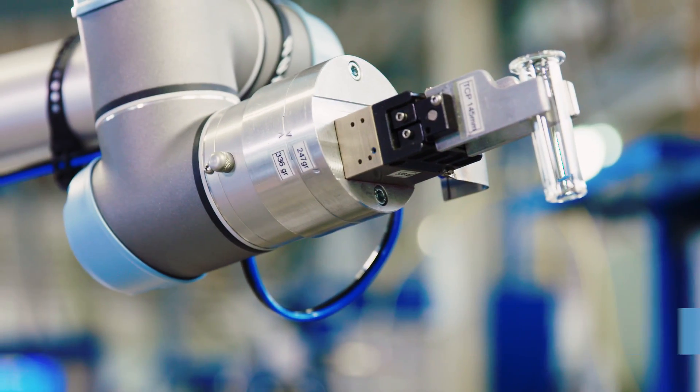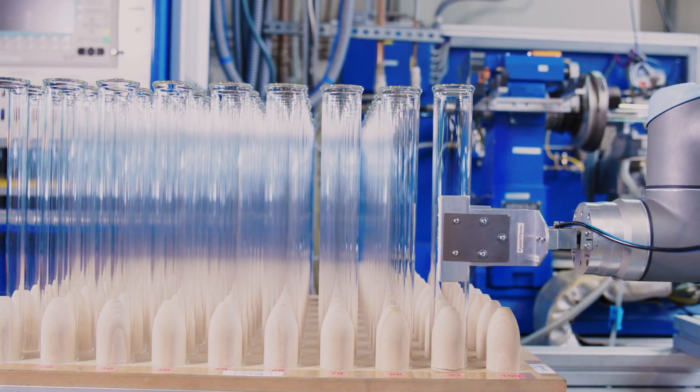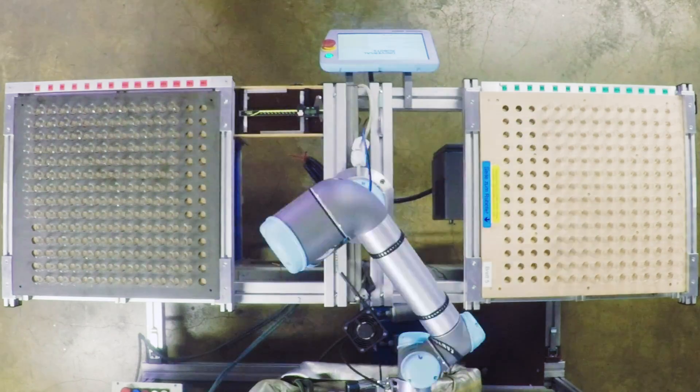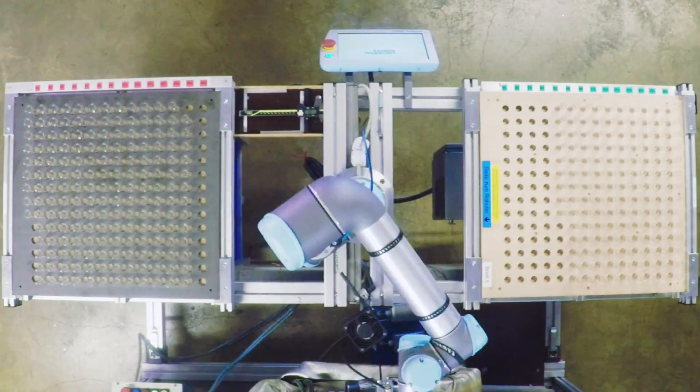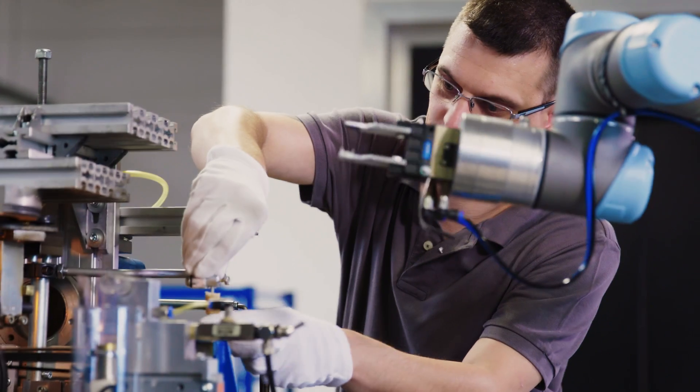By using the UR robots, Hoffmann Glastechnik was able to increase its production capacities and the specific application area by 50 percent. Depending on the application, the robots produce between 200 and 400 glass components per day.